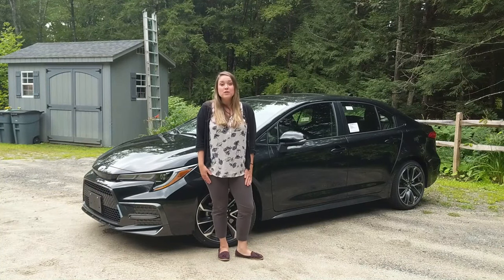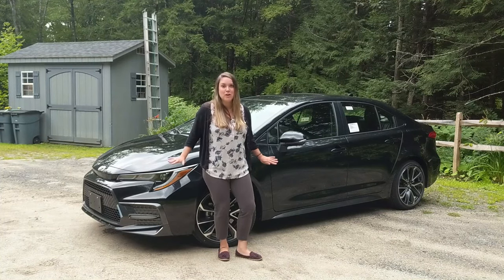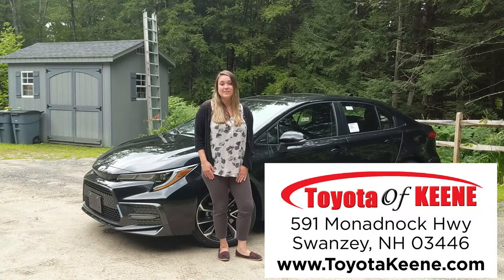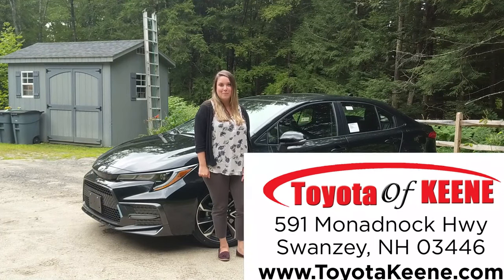So if you're thinking about the 2020 Toyota Corolla, the XSE has everything you could possibly want and need. Come on down to Toyota of Keen, 591 Monadnock Highway in Swansea, New Hampshire, or visit us online at toyotakeen.com. We cannot wait to work with you — happy car shopping!